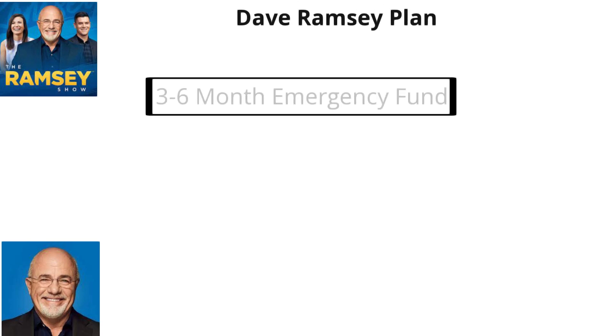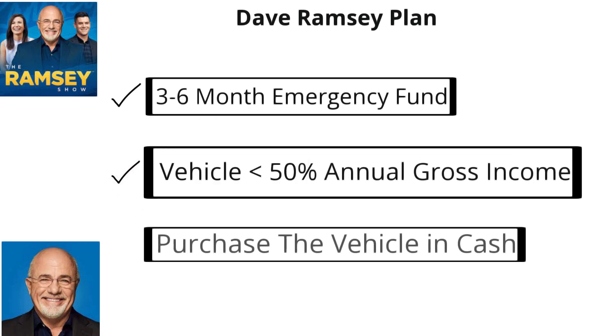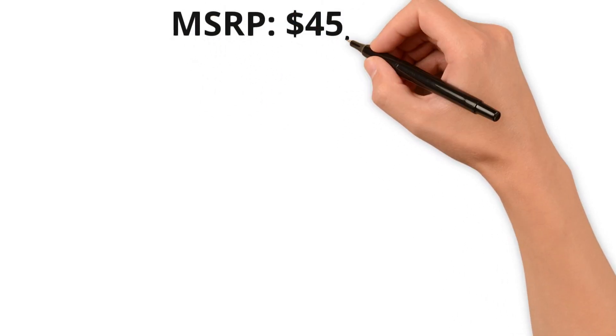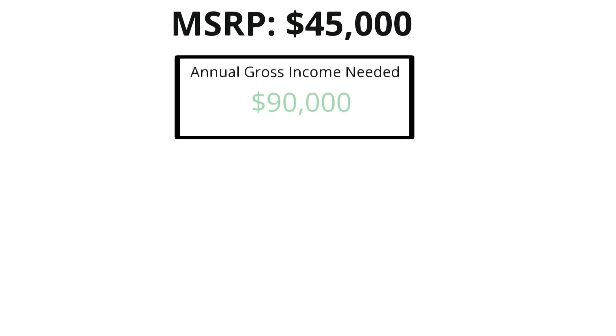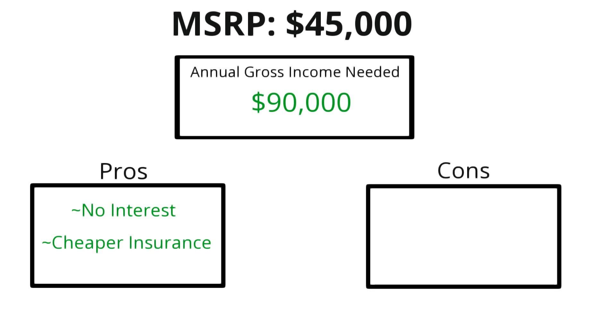The third rule I'll be going over is the Dave Ramsey rule. He thinks you should have at least a three to six-month emergency fund, the vehicle shouldn't be more than 50% of your gross annual income, and you should purchase it in cash. Given the 2023 BMW X3 starts at about $45,000, your annual gross income would need to be a minimum of $90,000. Ideally it's nice to purchase a vehicle in cash, as you would avoid paying that $3,000 in interest and your insurance would be a little bit lower. But not everybody has $45,000 in cash, and there's a slight chance you could make more money having that money in the market instead.